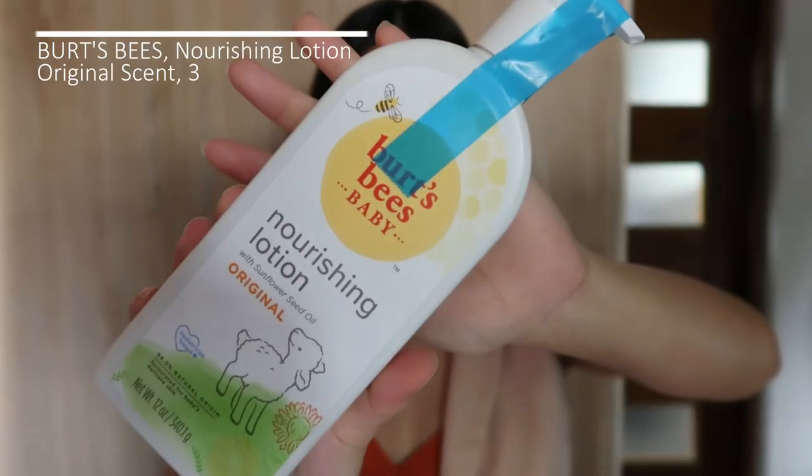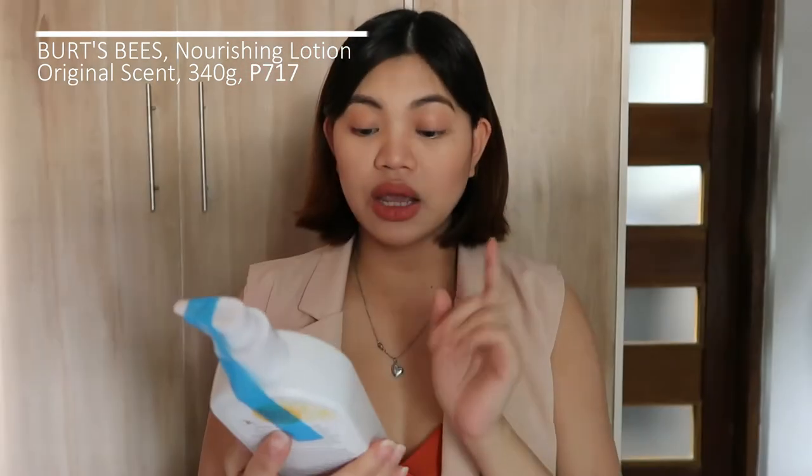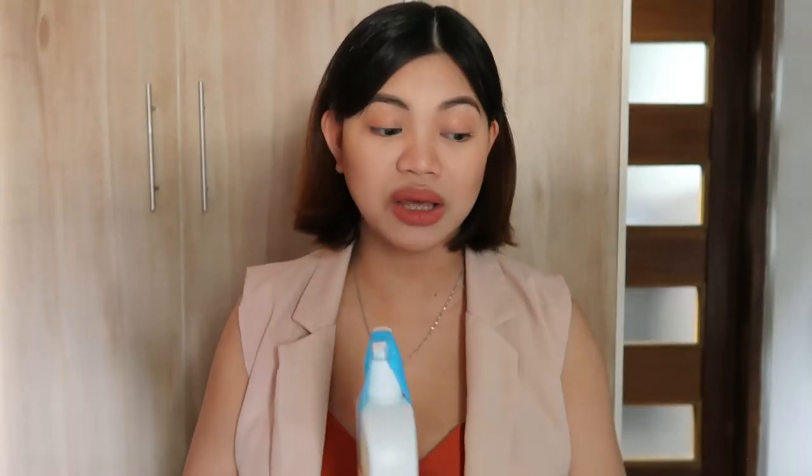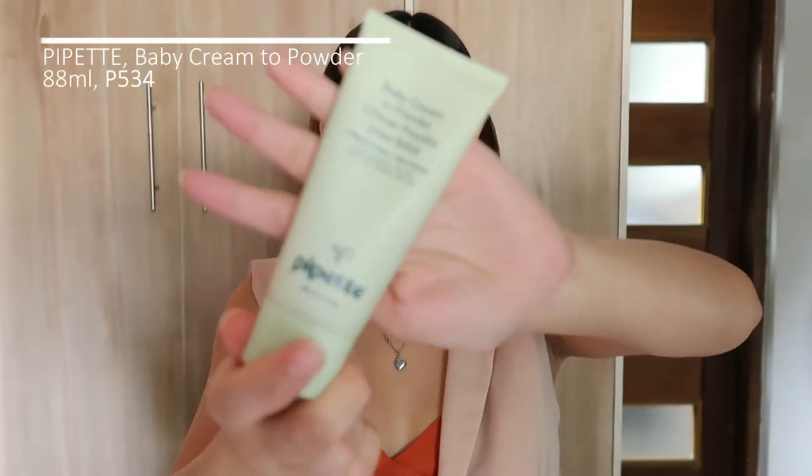For moisturizers — first up is from Burt's Bees again, their Nourishing Lotion in Original Scent, which comes with sunflower seed oil. The formulation is 99% natural. I love their formula because they use 100% natural ingredients and don't use as many chemicals that could be harmful to babies. You can use this lotion from about one month up, as long as it doesn't have a strong scent, since babies are sensitive to strong scents.